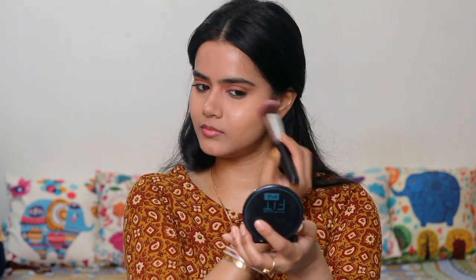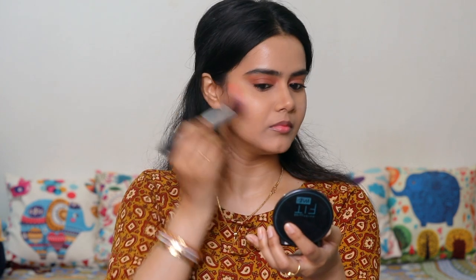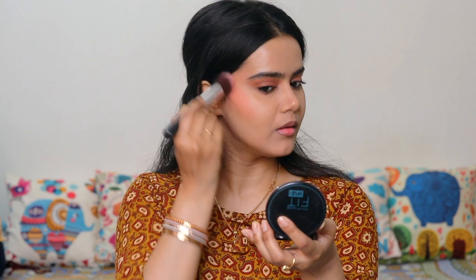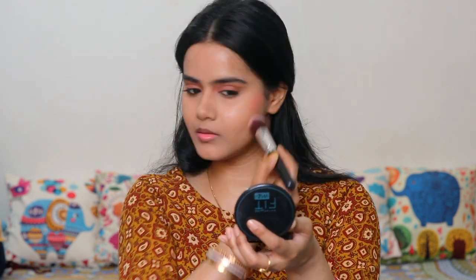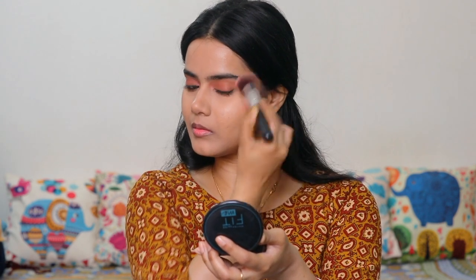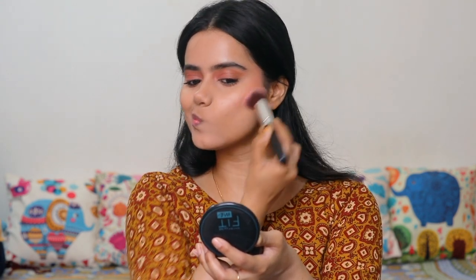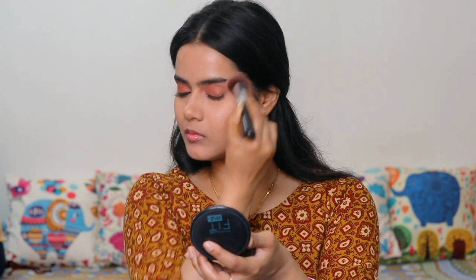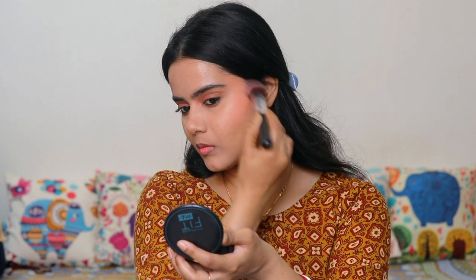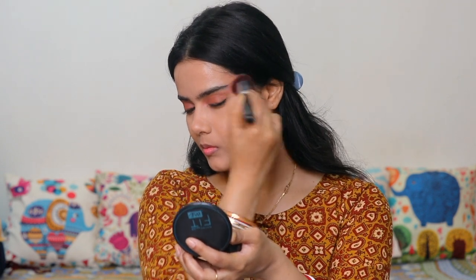Next I am using the blush shade and applying it well. Blush blending is very important. For my face shape, I apply blush on the apples of my cheeks and blend it outward. It looks awesome and gives a very natural finish.